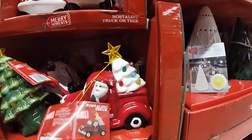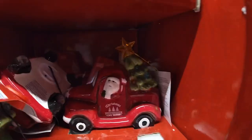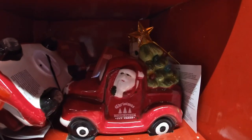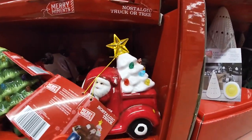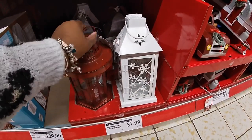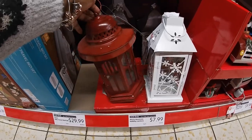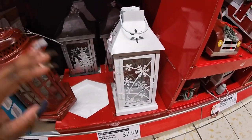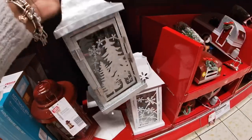Some of them have white trees and some have green trees. They still have these little lanterns at $7.99. We actually didn't see the red one — we saw the white and the silver last time.